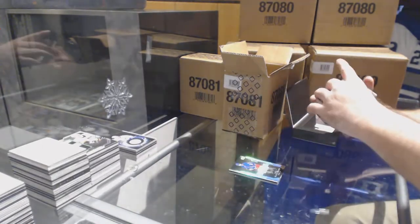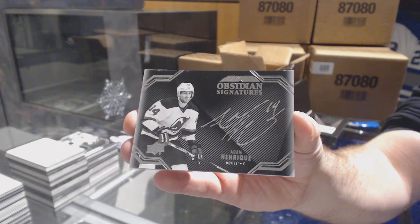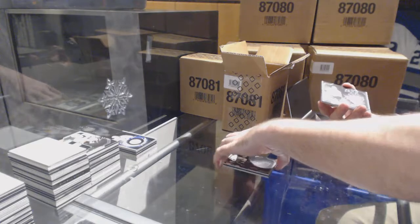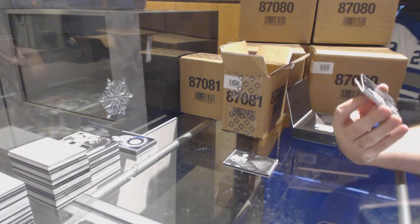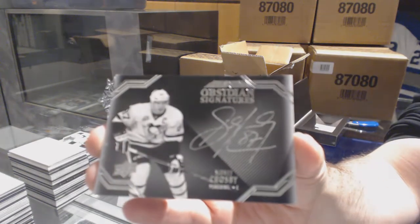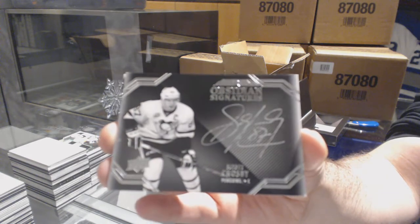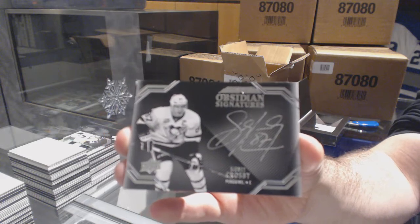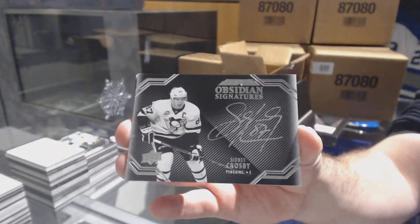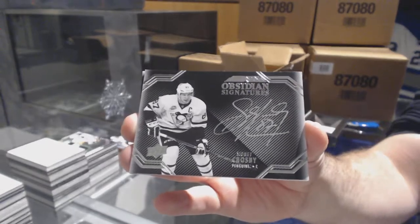For the Devils, Obsidian Signatures, Adam Henrique. For the Penguins, Obsidian Signatures — Sidney Crosby! Sidney Crosby, Obsidian Signatures for the Penguins. I love the silver signatures on these.